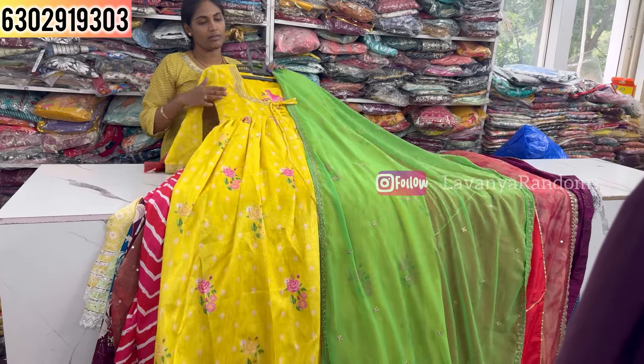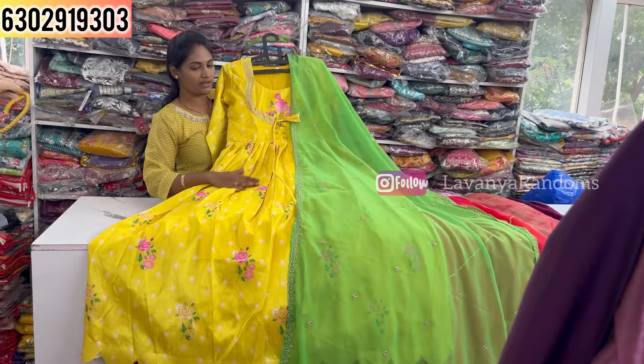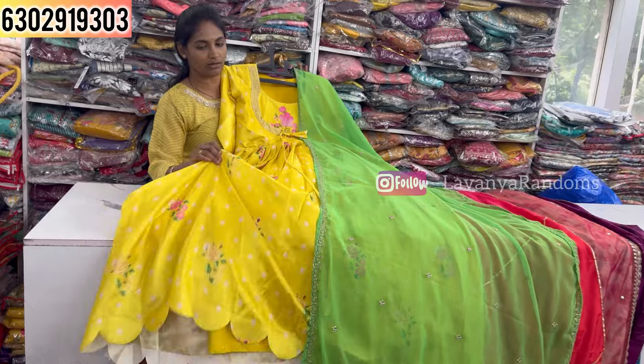One more color — black color — is available. Priced at 499, M to XXL size available.